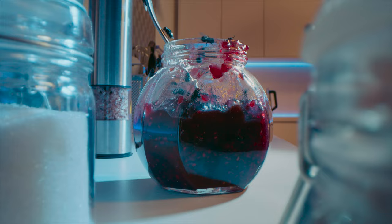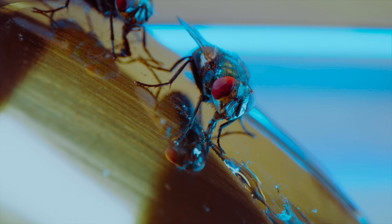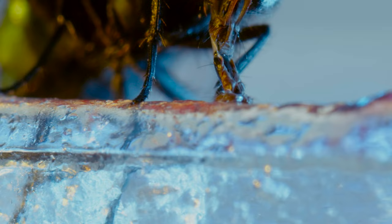Their mouth parts are just as beautifully engineered — built like a sponge on a stick. For these flies, every lunch is a liquid lunch.